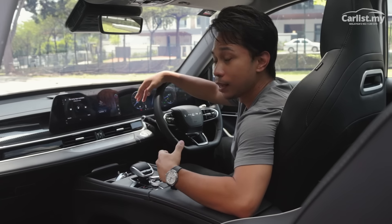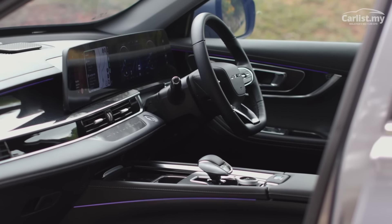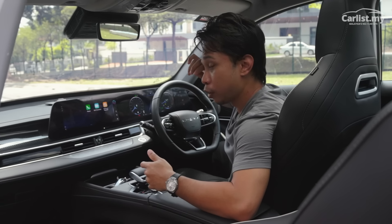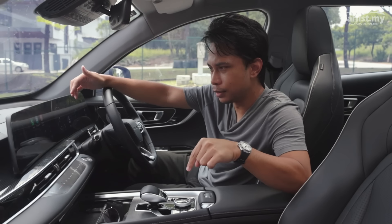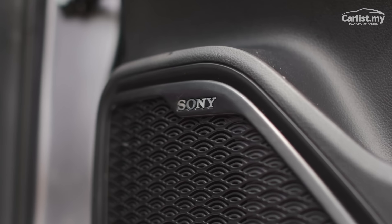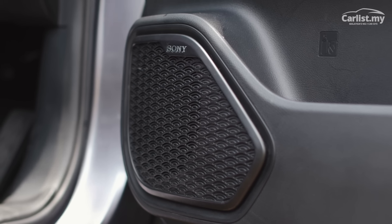The screens themselves are bright and vibrant. But honestly, what I'd do immediately is just plug in — wired or wirelessly — Apple CarPlay or Android Auto and just forget about the native interface. And once you have some of your audio playing, you'll find that the speakers on this thing also trump the X70's, because they have an eight-speaker array from Sony — and Sony makes really, really good stuff.